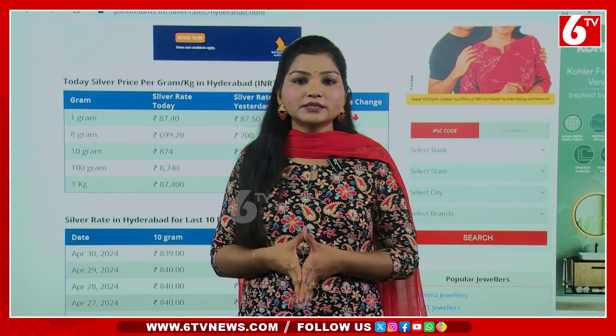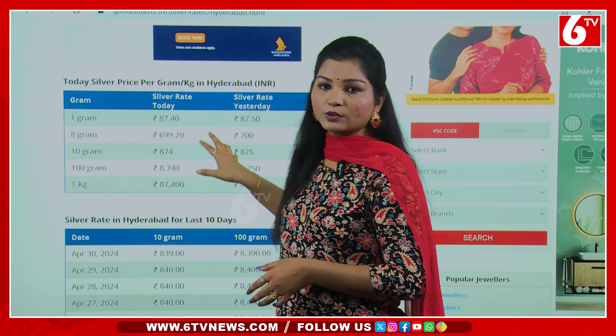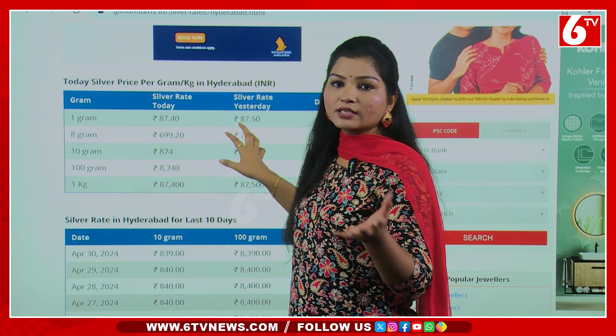Let's look at that in Hyderabad — there is a constant gold rate. It is higher than the silver rate. For you, there is a constant gold rate.